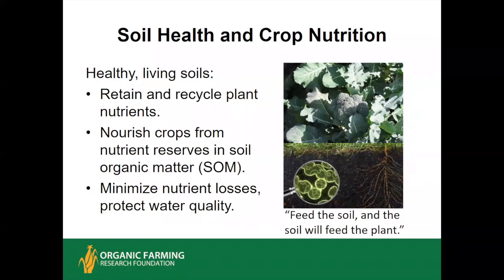One of the foundational principles of organic farming since the beginning of the movement in the early to mid 20th century is: if you feed the soil, the soil will feed the plant. This is based on the understanding that the soil is alive, rich in microorganisms of all sorts, and that they in turn release nutrients to the crop roots and support your crop.